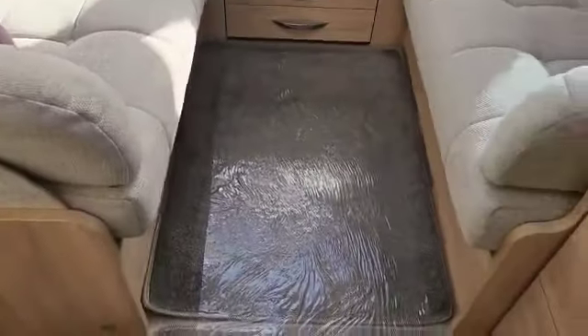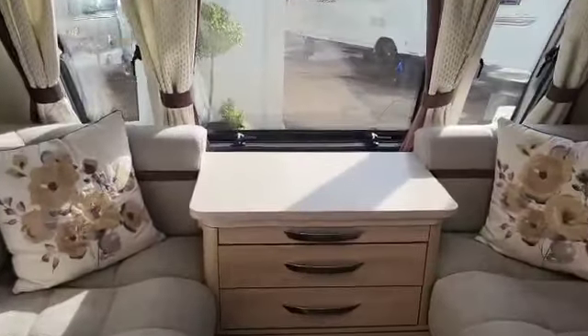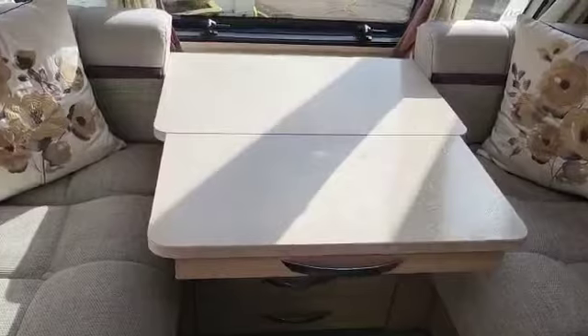So, a dinette at the front that will make a double bed — short double — with a chest of drawers with a slide out. So if you don't want to use the big table, you can just slide that out for two people.